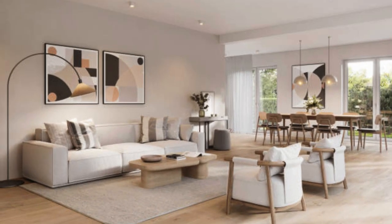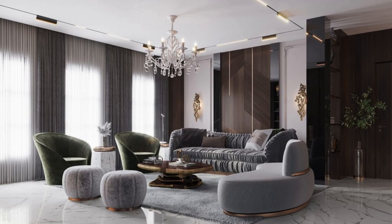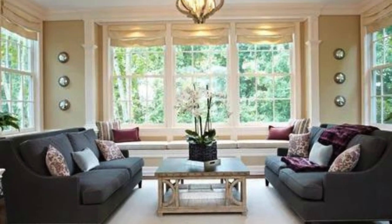Versatile furniture pieces, like ottomans that double as storage or a stylish bar cart for entertaining, add a layer of functionality to the space. The inclusion of personal artwork or family photographs on gallery walls or floating shelves injects a sense of warmth and familiarity, making the living room not just a design statement, but a reflection of the lives lived within its confines.